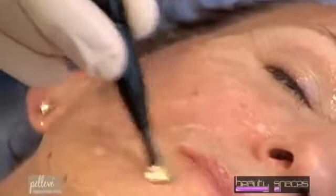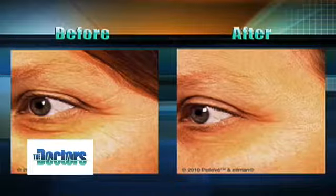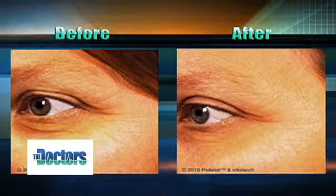What should someone expect after the Pelleve procedure? Immediately after the procedure, they should expect to see their skin firmer and tighter, because we treat to a clinical endpoint — meaning I'm not going to stop heating and contracting that skin until I see lifting, firming, and smoothing. We set the patient up at the halfway point, they look in the mirror, and typically they just say 'wow.' You can see the crow's feet area right at the corner of the eyes has some improvement in the fine lines and some tightening in that area.